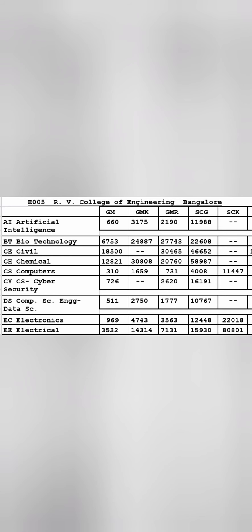Moving to Dr. Ambedkar Institute of Technology in Bangalore, code E004. CSC cutoff for general merit is 9,000 ranks — still under 10,000. Electronics goes up to 18,800. Other branches like Electrical are available up to 38,000, Electronics and Telecommunications up to 40,000, Industrial up to 1 lakh, and Mechanical has already gone around 1,08,000 ranks.